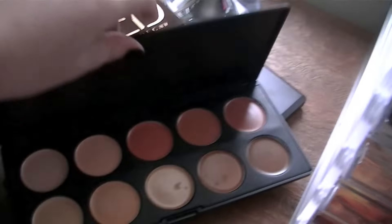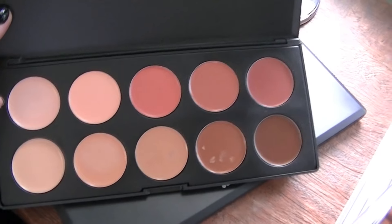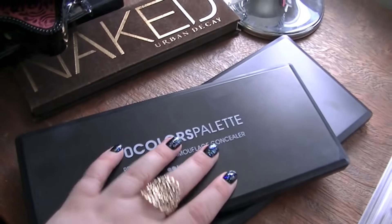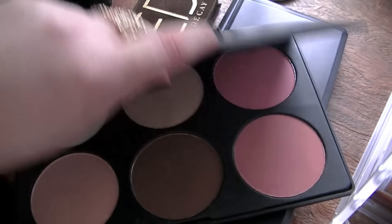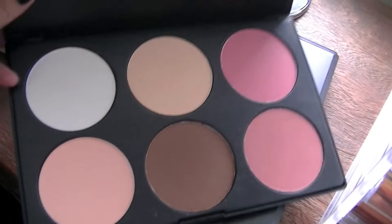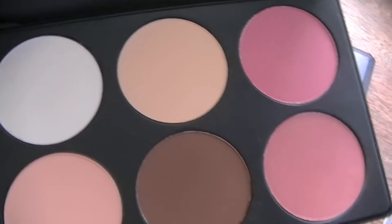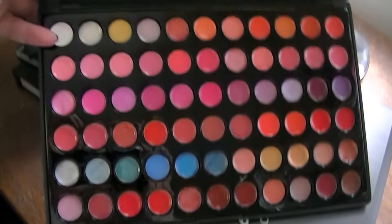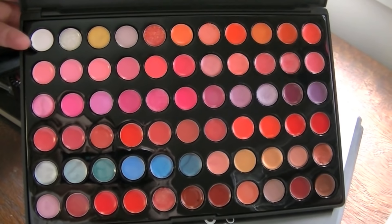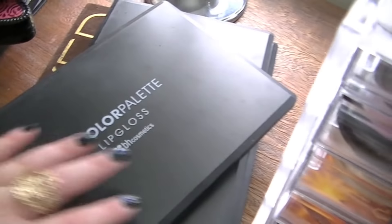This one is the BH Cosmetics Camouflage Professional Concealer palette. I've actually taken this on photoshoots. They're really good concealers with a lot of coverage. Then I have the Contour and Blush palette from BH Cosmetics — you've got dark contours, blushes, and highlight colors. And then this is the BH Cosmetics Lip Gloss color palette. As you can see there are a lot of different colors and they're actually good quality. They look like they haven't been used but I have used them.